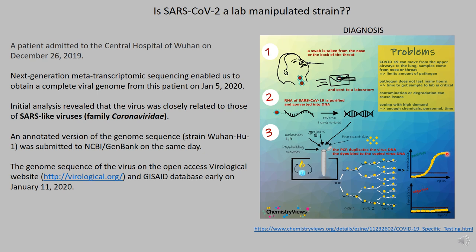If they have a positive, then it's a positive diagnosis. There are problems with these assays, and we've talked about that before. But the rapid rate at which we've gone from releasing the sequence to diagnosis to therapeutics is unprecedented.